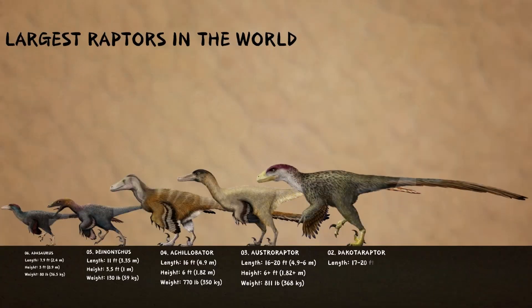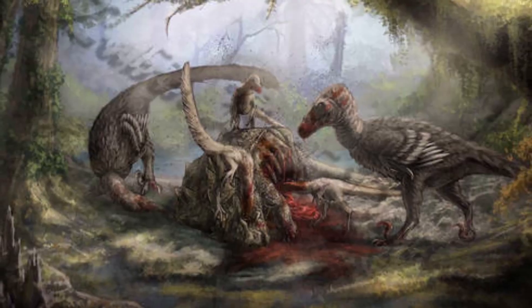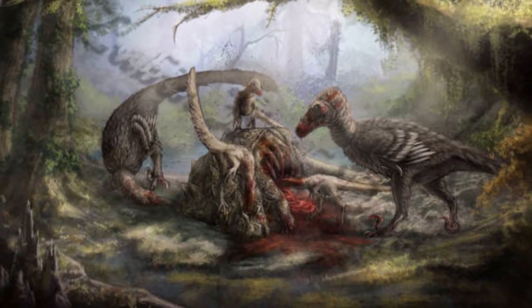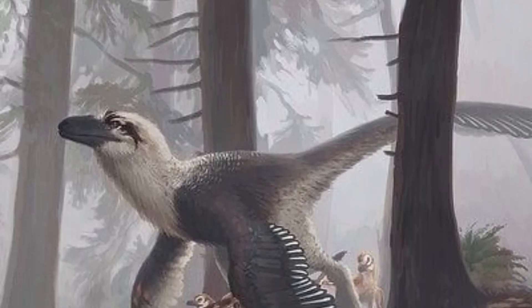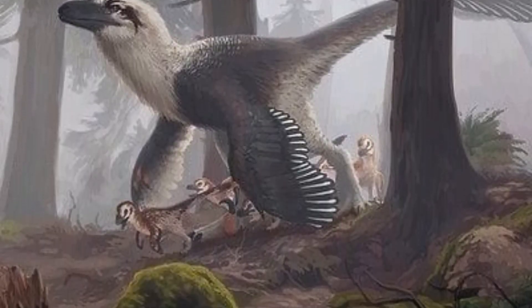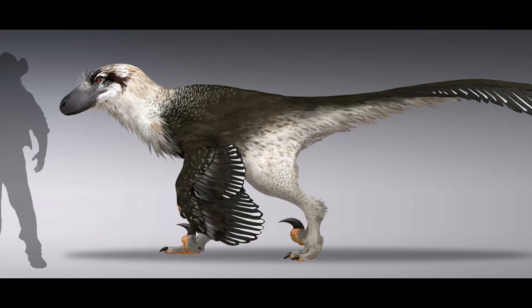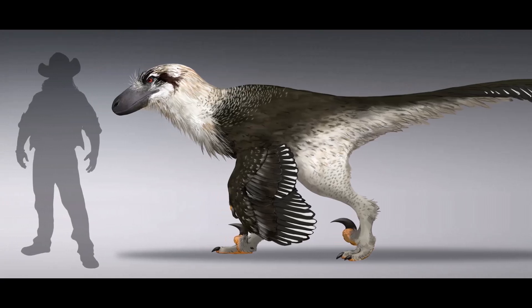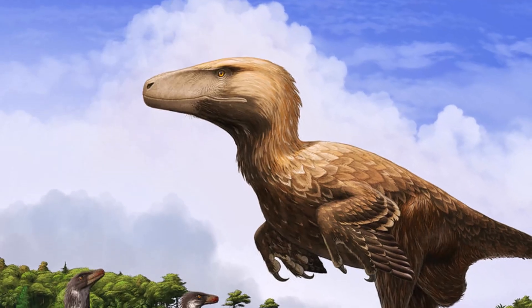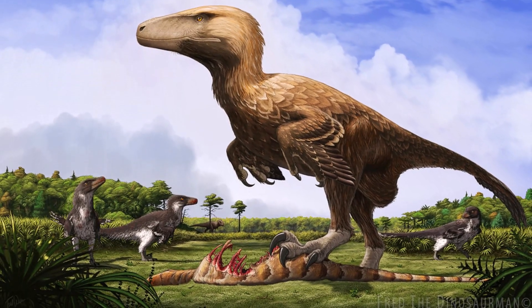Number 2: Dakota Raptor. A well-known raptor from the Hell Creek Formation in what's now South Dakota, this beast measured about 17 to 20 feet long, making it one of the largest raptors. There's some drama surrounding Dakota Raptor's story — some of the original fossils ended up being from other creatures, like turtles and a big Oviraptorosaur, which sparked debates about its authenticity. Still, there are parts that belong to a big Dromaeosaurid. The discovery of quill knobs on its arm bones was a game-changer, giving us solid proof that this big raptor had feathers, hinting that Dakota Raptor was a serious feathered predator that played a key role in its ecosystem, hunting medium-sized prey among the giants.